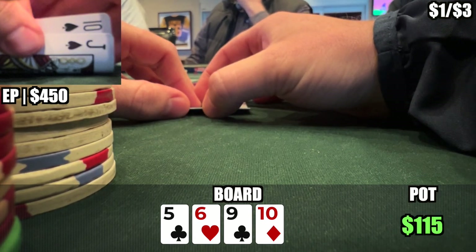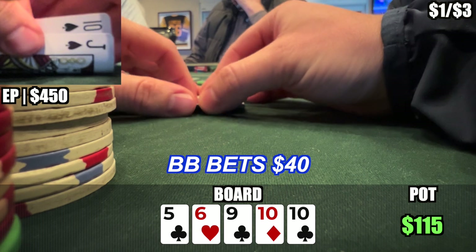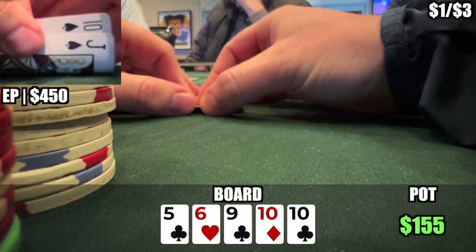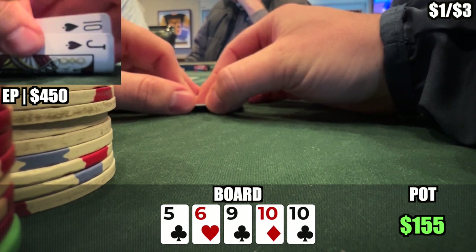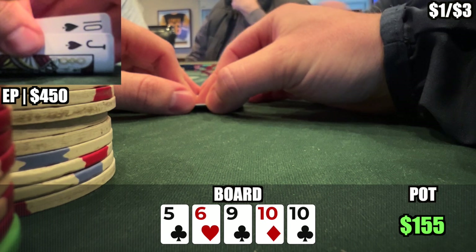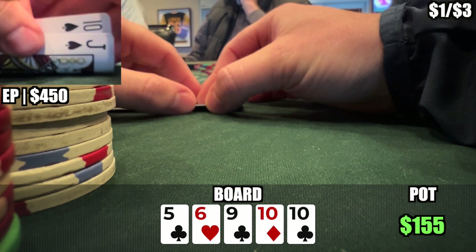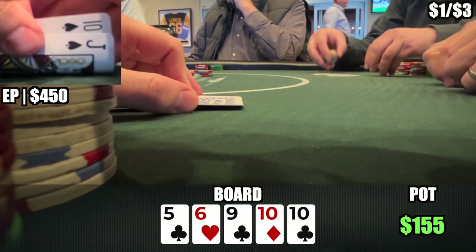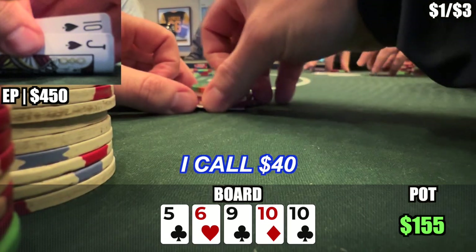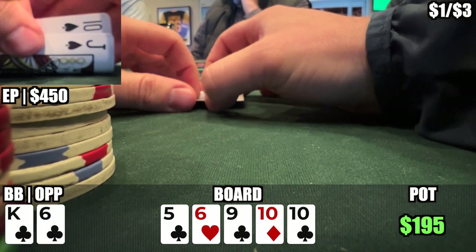Now we're three ways to a river of the 10 of clubs, giving us trips but also bringing in the flush. The big blind leads again for $40 — a one-third pot-sized bet. I look at the player behind me and he's clearly motioning to fold, which is good news. With this bet sizing he has to be fairly strong — no way he ever bets one-pair type hands here. But for this small amount with trips, curiosity gets us and we make the call. The button folds, and the big blind shows king-six of clubs for the flush. We lose.